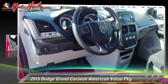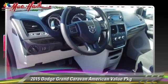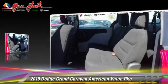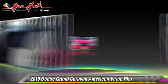The 2015 Dodge Grand Caravan, powered by a 3.6-liter V6 engine with a 6-speed automatic transmission.